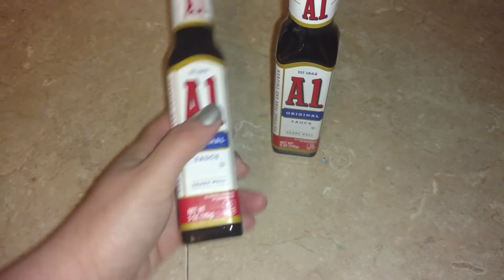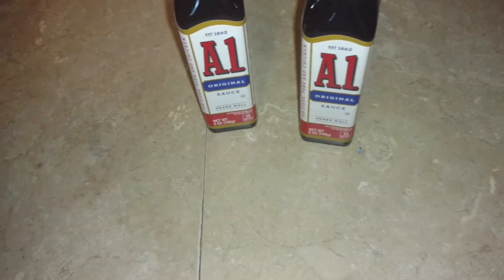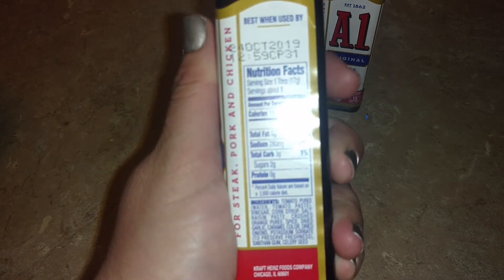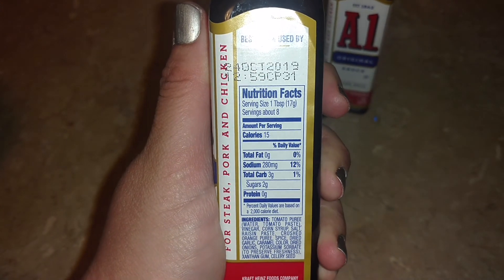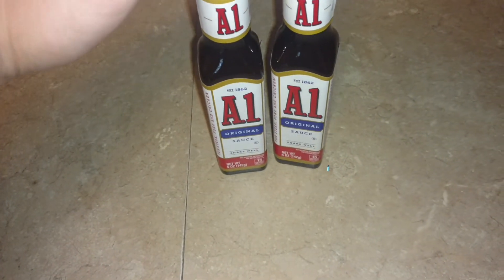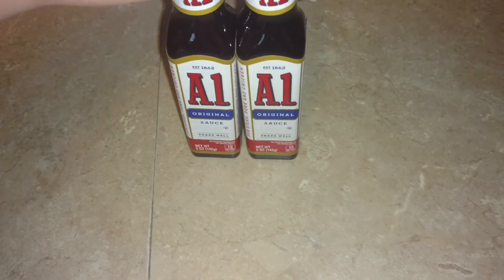Along those lines, I also found two of these small bottles of A1. These are five ounces — the Frank's Red Hot is five ounces too — so same idea. These are dated October 2019. There's a nutritional label: these are three carbs. But again, I don't use them that often, and with a lower carb meal it kind of works out. So I grabbed those.